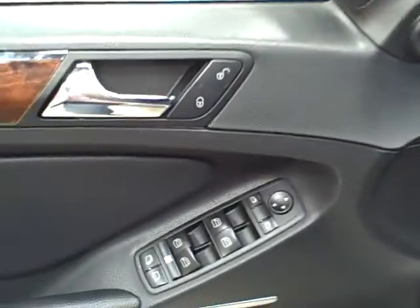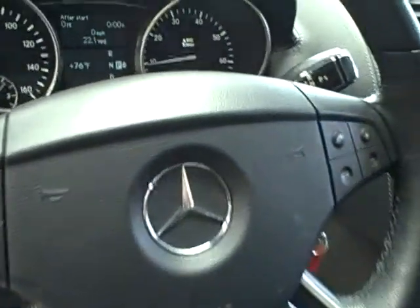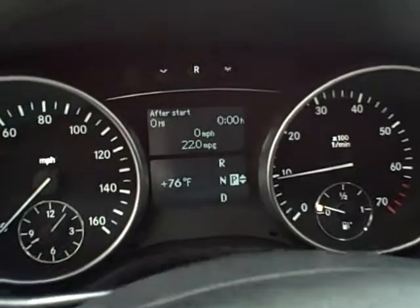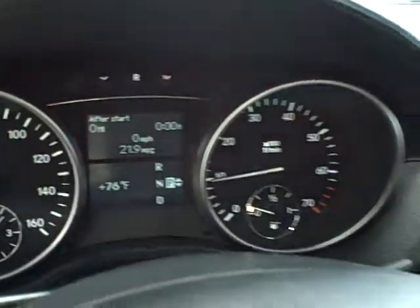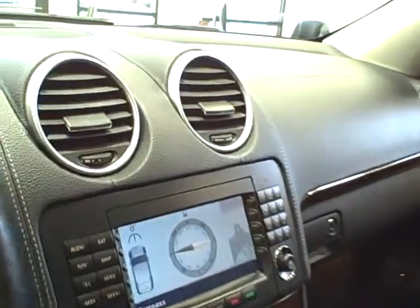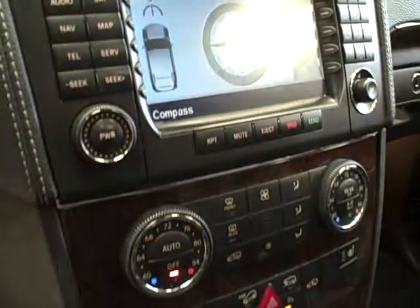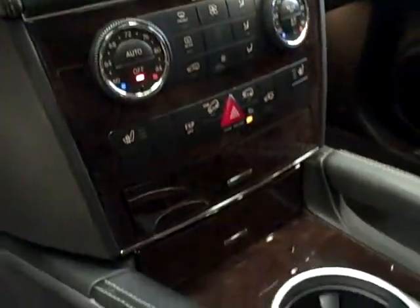The inside features full power accessories, steering wheel mounted controls, and only 96,000 miles. It comes equipped with navigation, dual zone climate control, and wood grain interior.